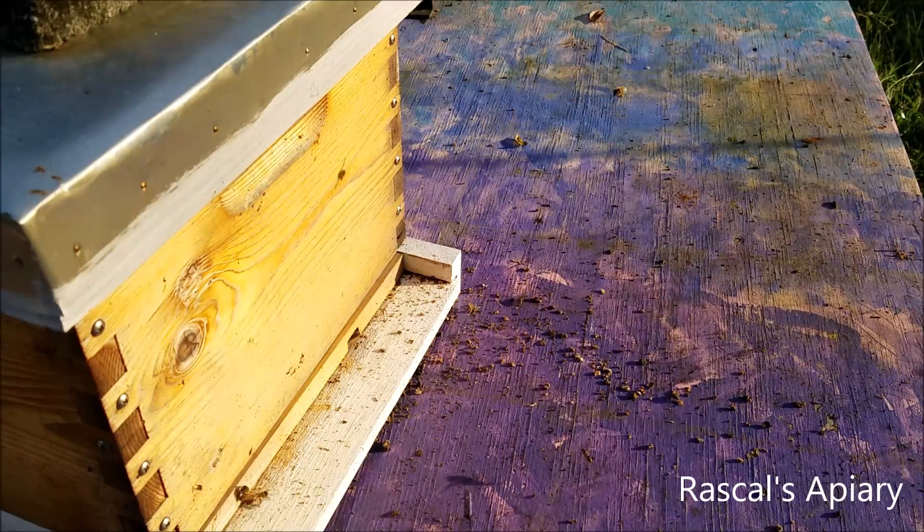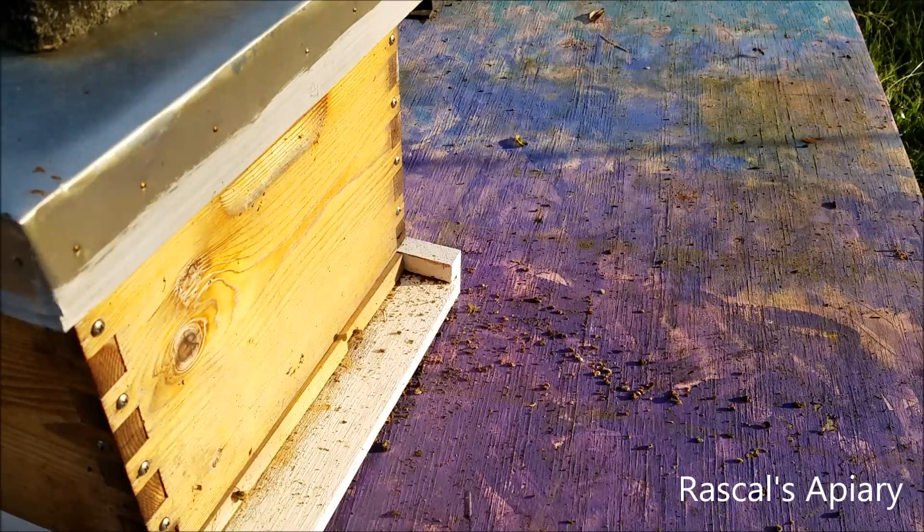I'm getting worried because there are more and more every day it seems like. I hung some of those wasp traps out and they've been getting them, but not at the rate of growth — there's been more and more every day and the traps are getting them, but it's just not enough right now. Anyway, wanted to share that and give you a peek at the entrance of what was our nuc, now an eight-frame hive.